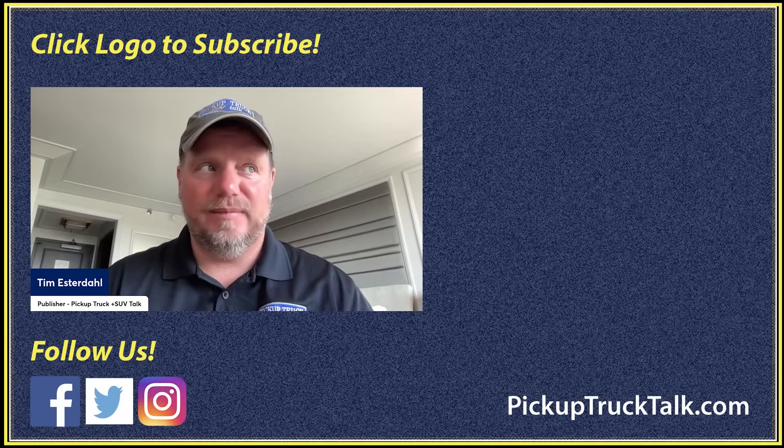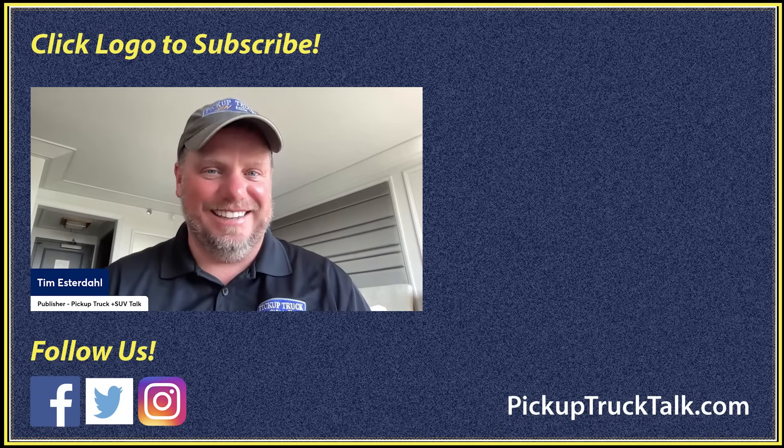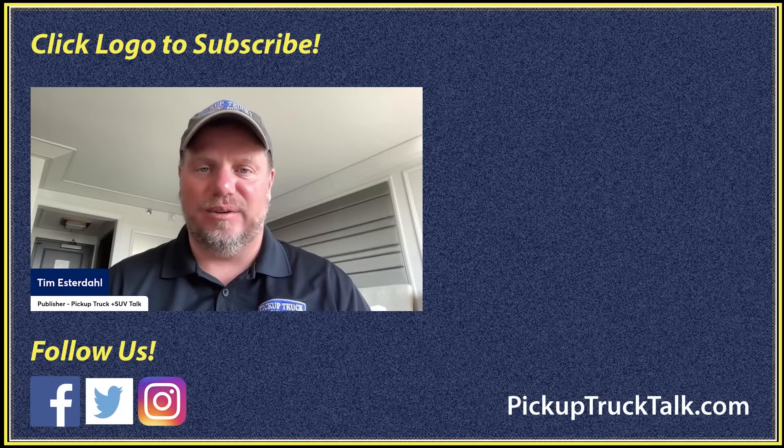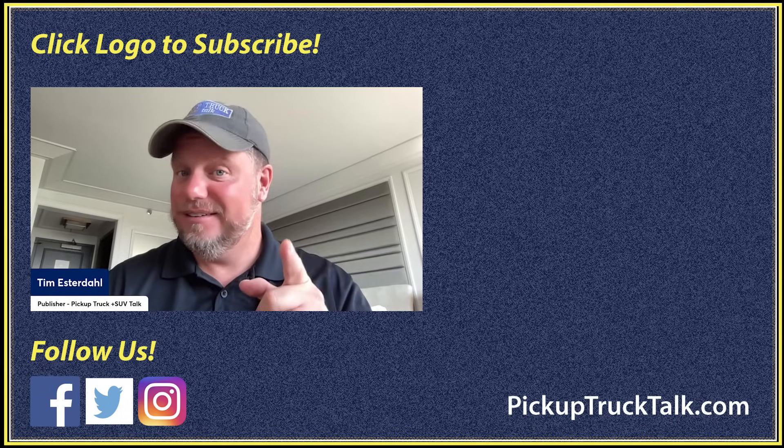Let me know your thoughts in the comments below. Check out other videos and our website, pickuptrucktalk.com. As always, thanks for watching — I will see you down the road.